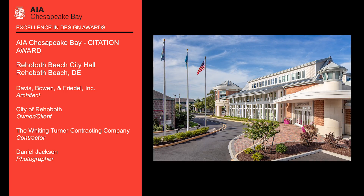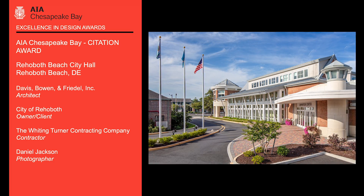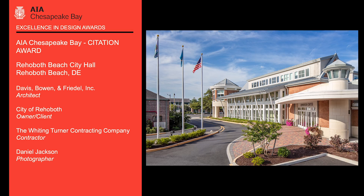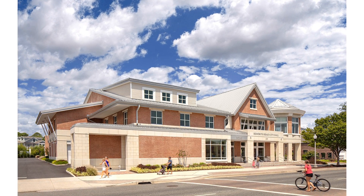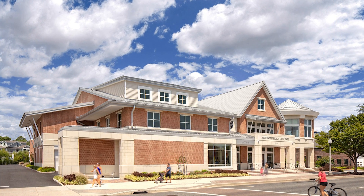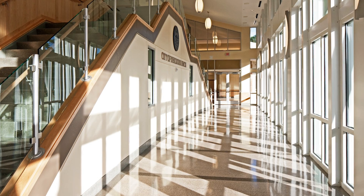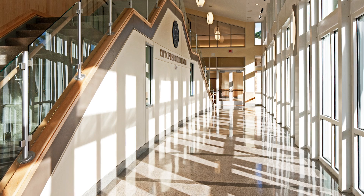The Rehoboth Beach City Hall complex upgraded a functionally deficient public service safety facility located on Rehoboth Avenue. Most of the city's department operations were previously housed within four separate structures on-site, while other departments were located off-site prior to construction. Some of these buildings had outlived their useful lives and were identified for replacement.